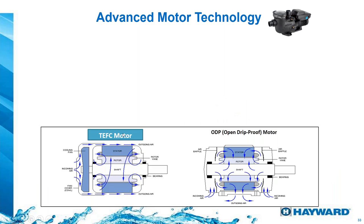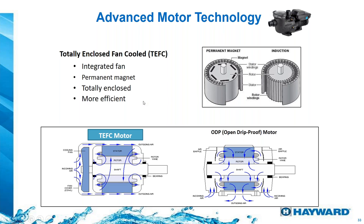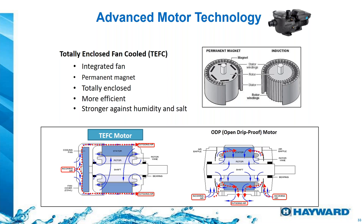Let's talk about the motor of these variable speed pumps. These motors are what we call TEFC — totally enclosed fan cooled — meaning they have an integrated fan to cool them down. They have a permanent magnet motor compared to a conventional induction motor. Being totally enclosed makes them more resistant to humidity and salt, and more efficient. That's the big difference between these motors and a conventional induction motor found in all the single-speed pumps. If you have any questions, please write them down and I'll answer them at the end of the presentation.